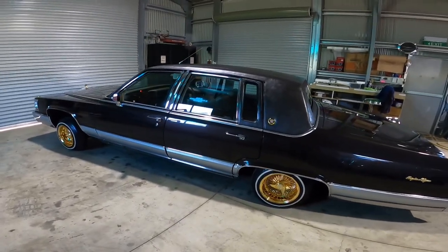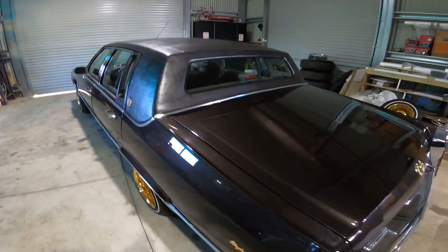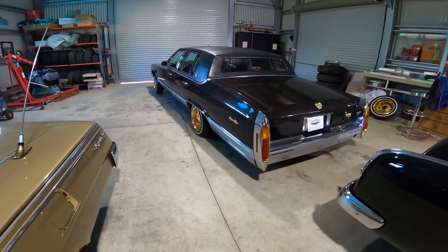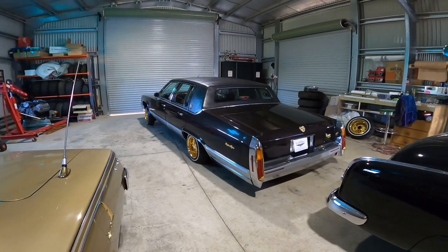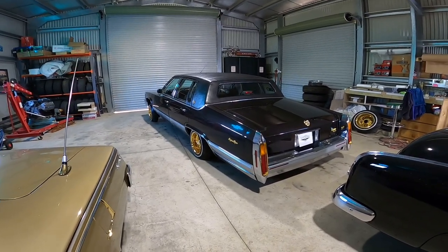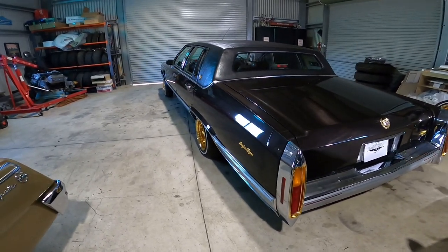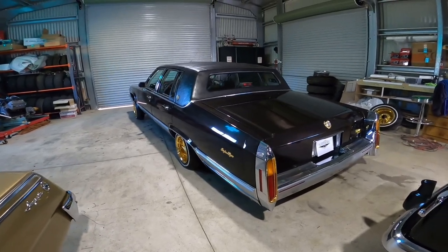I know there's a few conversion guys that do these right hand conversions in Melbourne. And I know there was one place in Sutherland, according to another car — a Cadillac too — that's in Australia. But yeah, she's a nice '91 Caddy. Brougham d'Elegance.